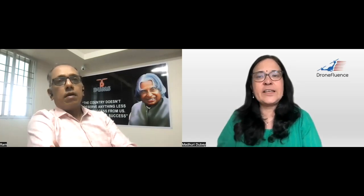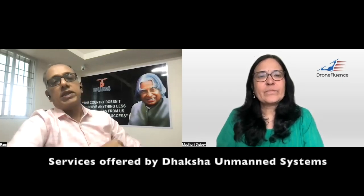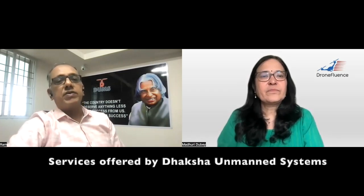Coming back to Daksha and the work you do, can you tell us more about what kind of services you offer? You already mentioned agriculture drones — besides that, is there anything else? And how is this agricultural drone different from drones used for spraying? Whatever drone you use in agriculture is either for spraying or you put a seed spreader to plant seeds. Apart from this, on the agriculture side you have crop health monitoring.